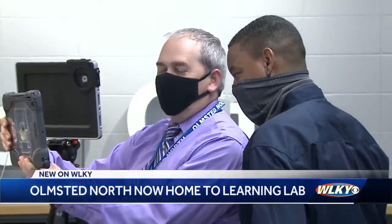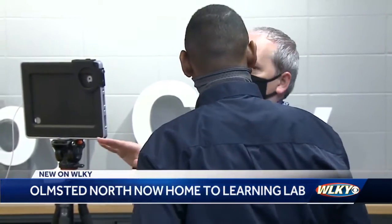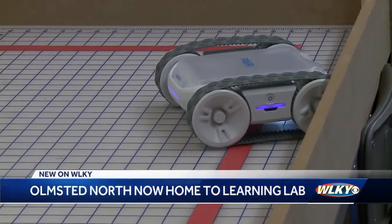Students like 8th grader Richie Evan, who wants to go into graphic design or even become a video game coding expert, is looking forward to putting this lab to use.